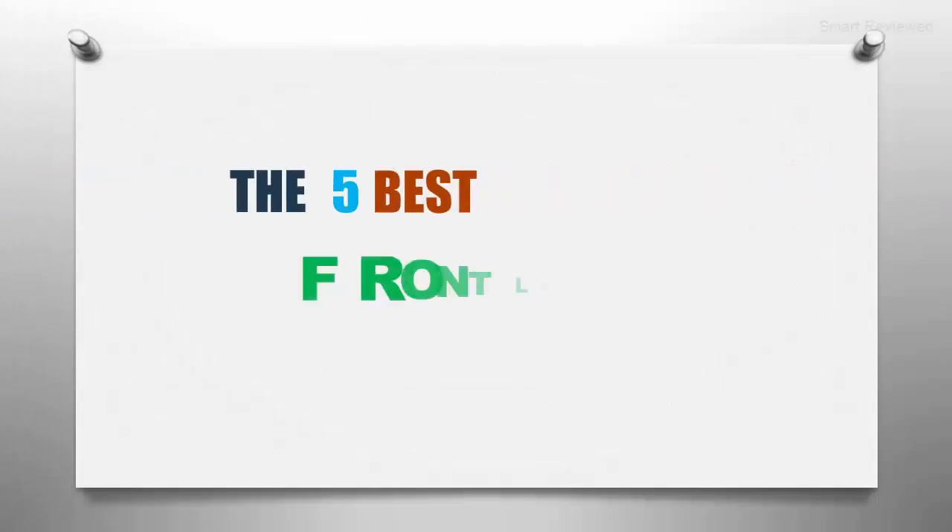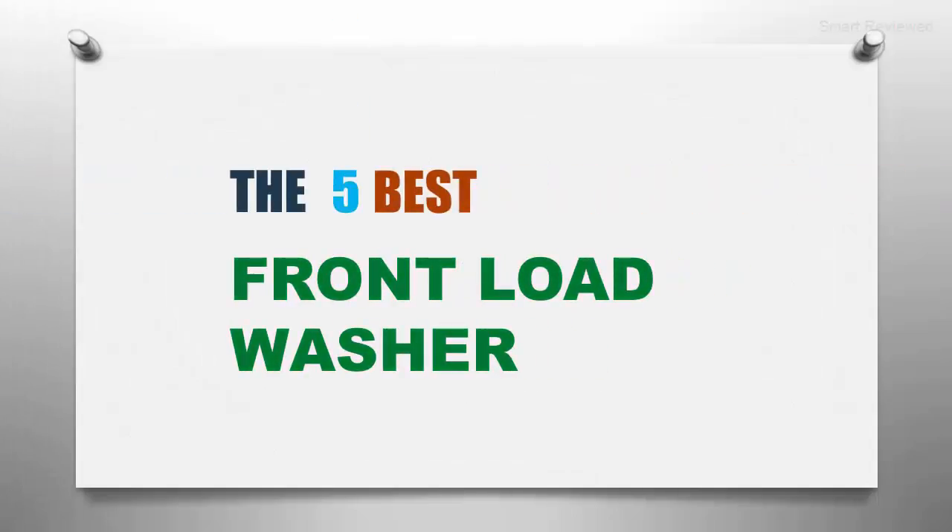The Smart Review presents the five best front load washers. Let's get started with the list.